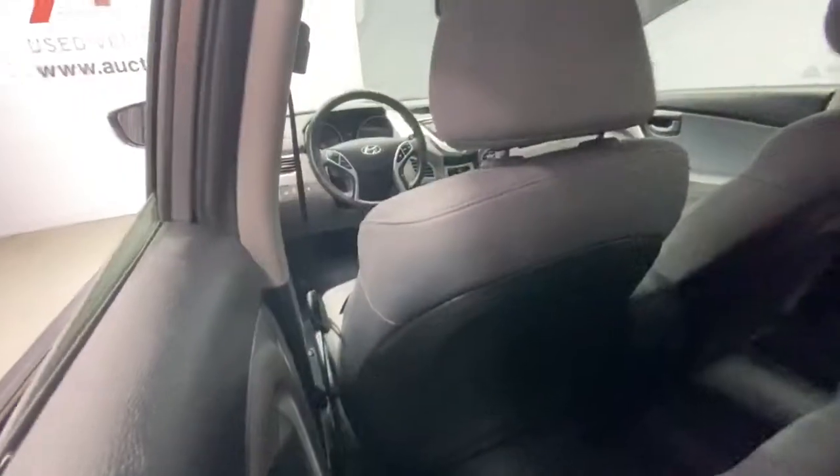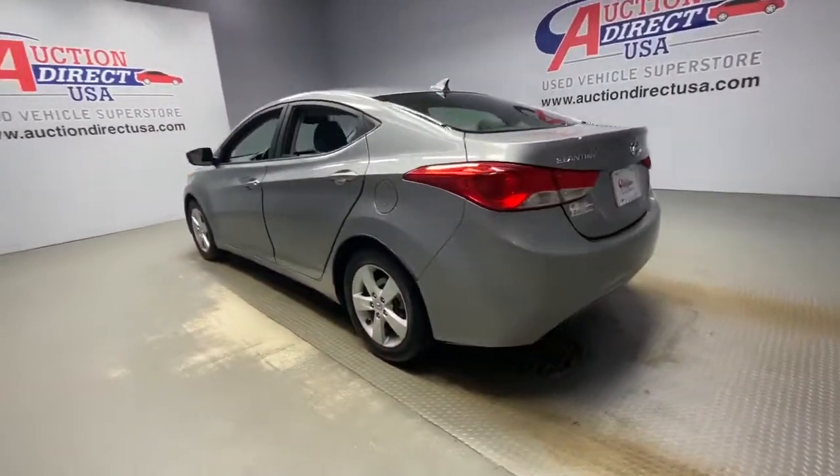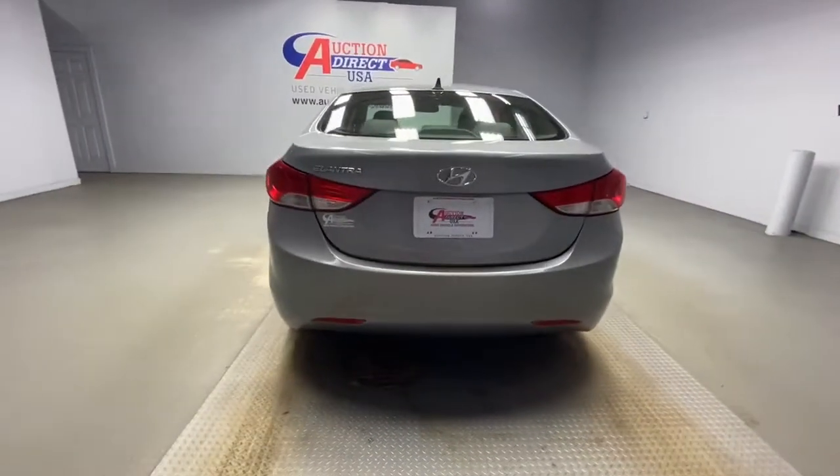These are just some of the great options this vehicle comes with: keyless entry, heated mirrors, satellite radio, and stability control.